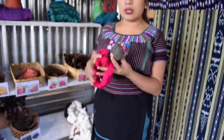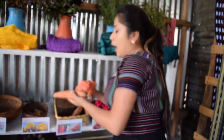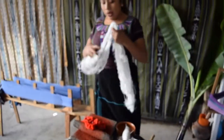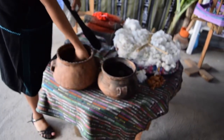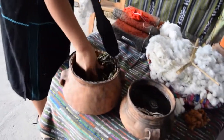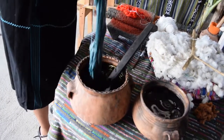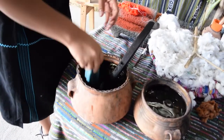The beet is used to make the color red, and the carrot gives the color orange. Various natural plants and bugs are used to make the color dyes, and the plants are cooked for at least three hours. Today, Dora cooked the plant called Chirca in a clay pot. By soaking the cotton in the dye of the cooked plant, the desired color is obtained. The longer the cotton is soaked in the dye, the darker the color; less time, the lighter the color.